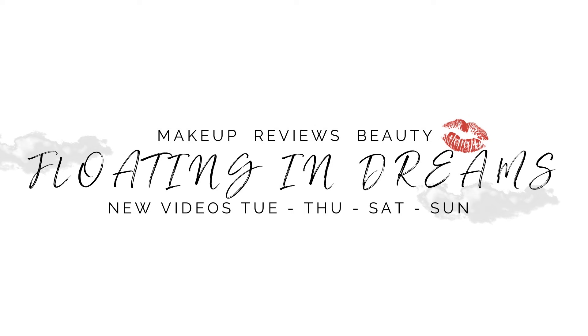Hi there! Welcome to Floating in Dreams. This video we will be reviewing all three of the new Catrice Pro Slim Eyeshadow Palettes. Welcome to everybody watching today. Thank you so very much for joining me. This video is going to focus on the three new eyeshadow palettes that Catrice has released in their Spring-Summer collection for 2024.